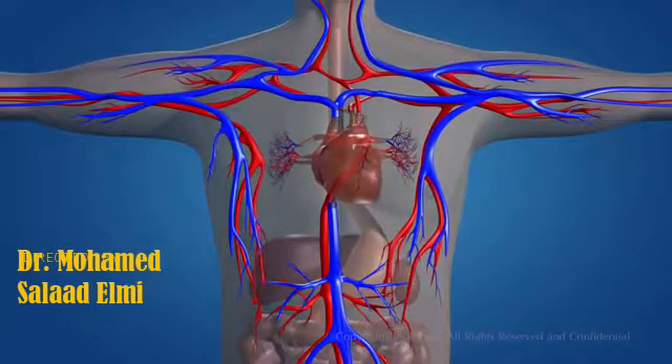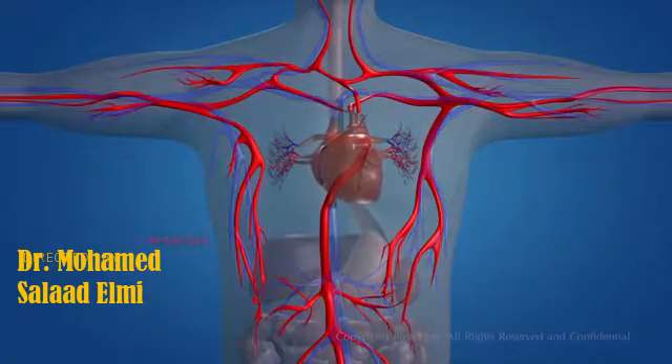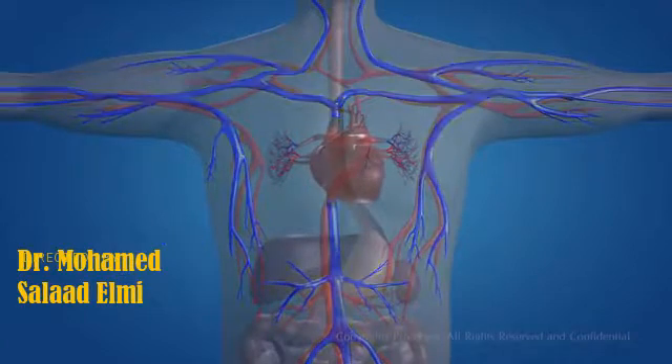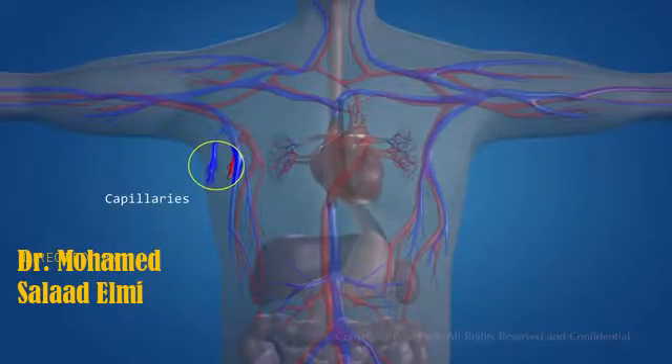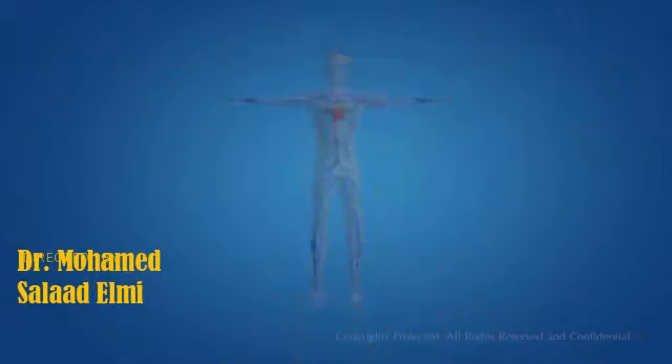Food, water, and oxygen are essential for the existence of human life. Blood transports all these substances through various channels called blood vessels. Blood vessels involve arteries, veins, and capillaries. To keep the blood flowing throughout our body, we have a pumping system, and the heart is the pump, which is composed of muscle that pumps blood throughout the body, beating approximately 72 times per minute.